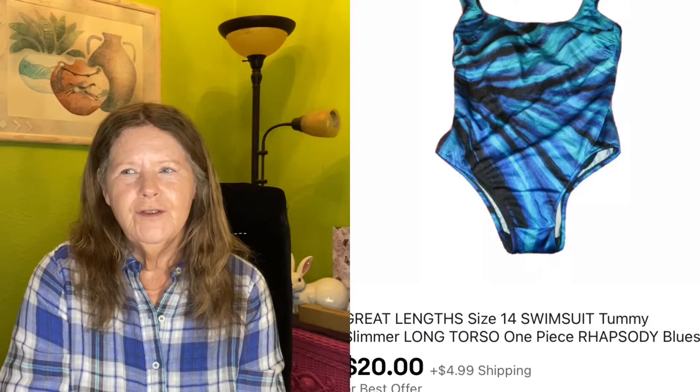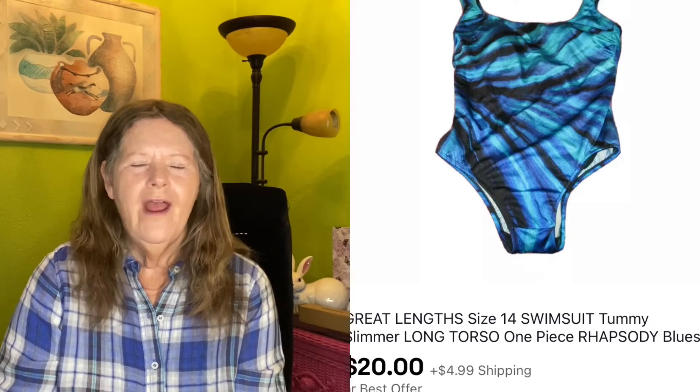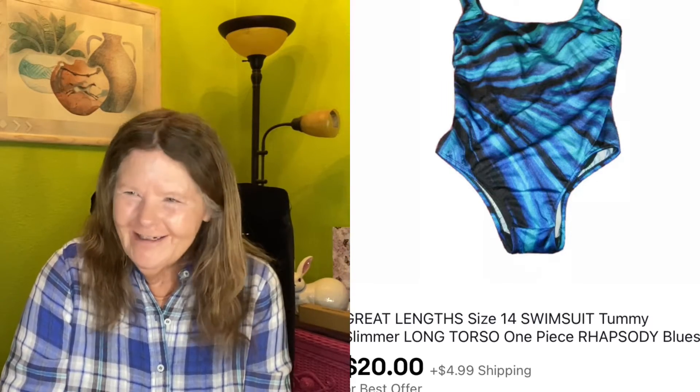The next thing to sell also sold on eBay. It was mine that I was no longer wearing — this Great Lynx swimsuit tummy slimmer. I have a long torso so I have to buy these. It was mine, size 14, and it ended up selling on a best offer for $20.